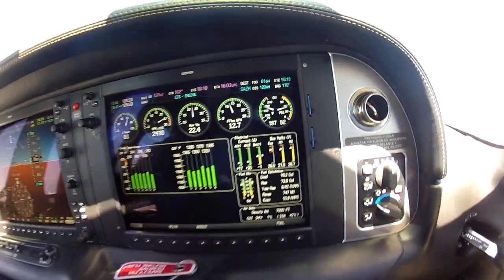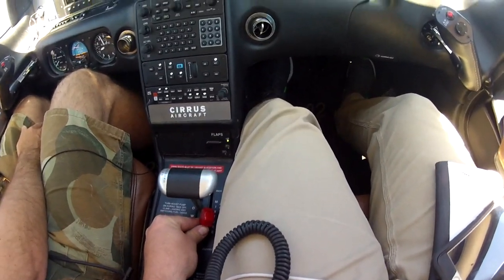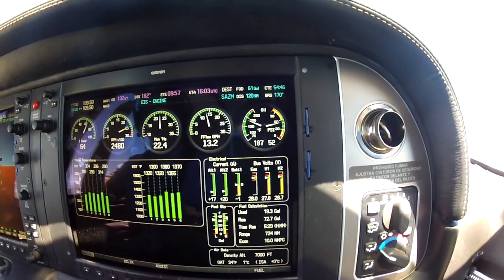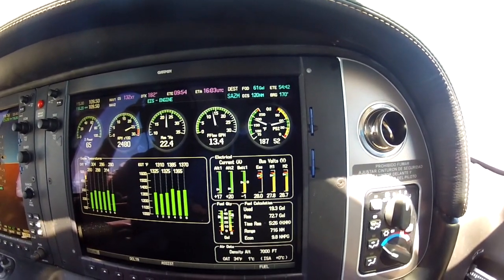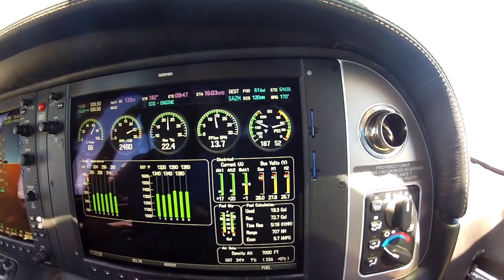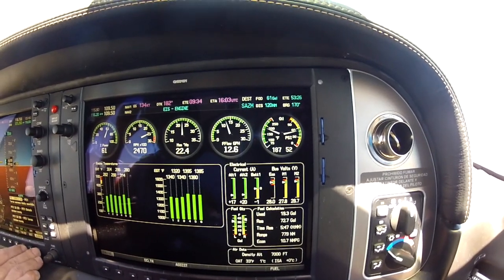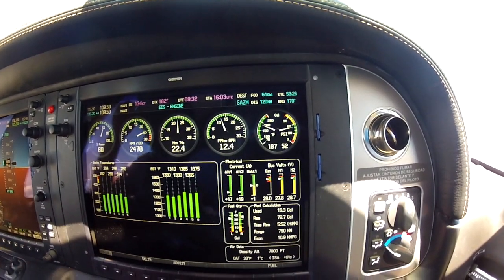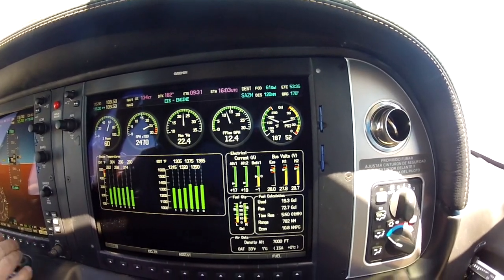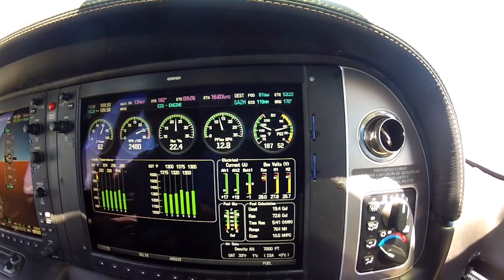So what we're going to go ahead and do is, I'm going to take my mixture and increase my fuel flow a gallon an hour. I started at 12.8, I'm going to increase to 13.8. And then I'm going to go ahead and flip my boost pump off. No engine roughness — it dropped about a gallon and a half in this airplane, it will vary from plane to plane just a little bit. But I did get the engine roughness, and I can set my fuel flow right back to 12.8.